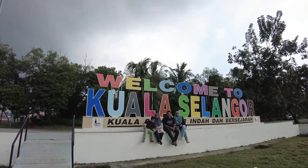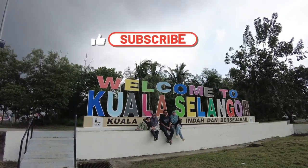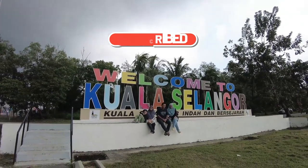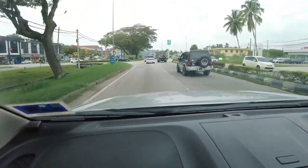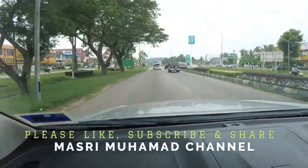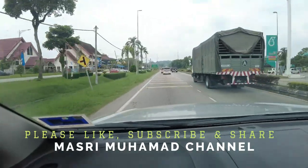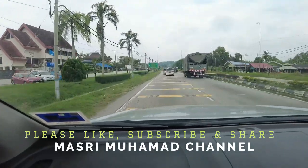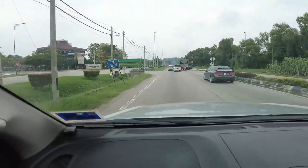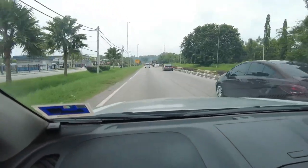Sekiranya video saya kali ini ada sedikit manfaat kepada kawan-kawan semua, jangan lupa untuk like, share, dan subscribe. Mudah-mudahan ianya dapat ditonton oleh lebih ramai lagi kawan-kawan kita yang berada di luar sana. Terima kasih kerana menonton — mudah-mudahan kita dapat berjumpa lagi dalam video-video saya yang akan datang, InsyaAllah. Saya Masri Muhammad, Assalamualaikum warahmatullahi wabarakatuh.